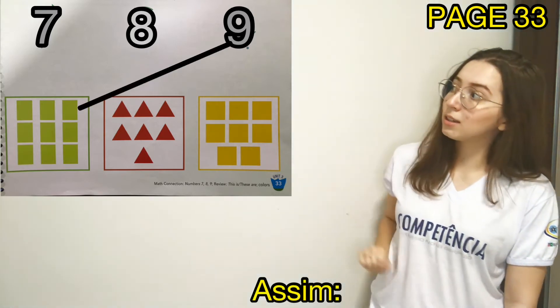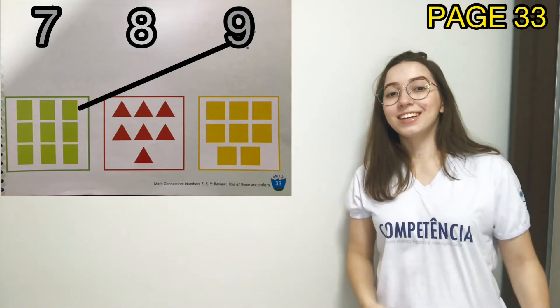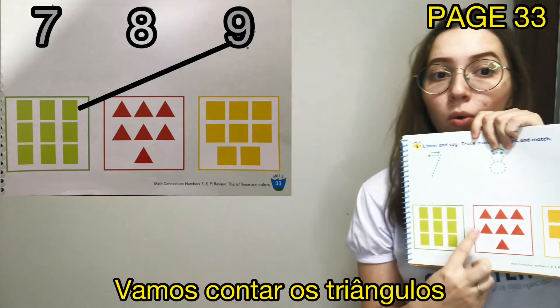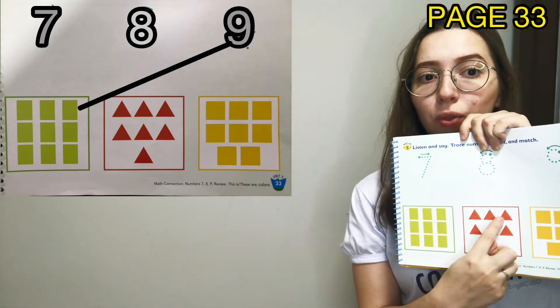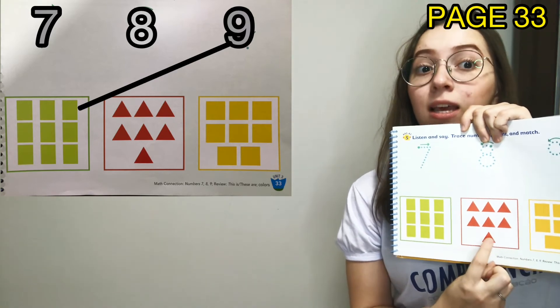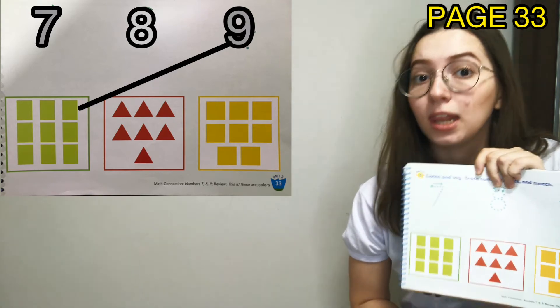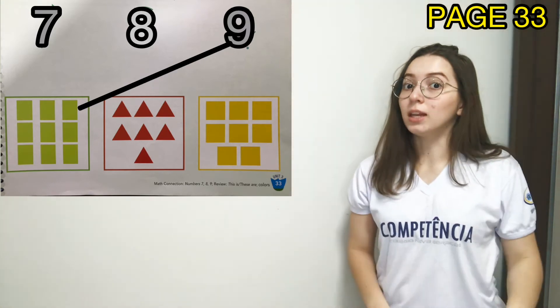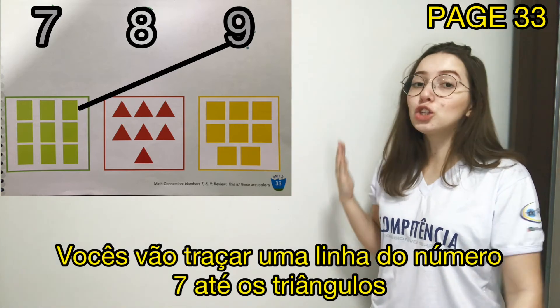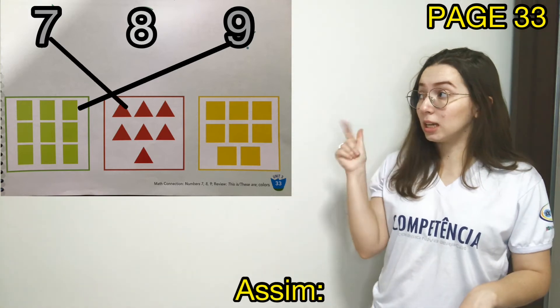Like this. Very good, guys. Let's count the triangles: 1, 2, 3, 4, 5, 6, 7. You are going to trace a line from number 7 to the triangles, like this. Great job.